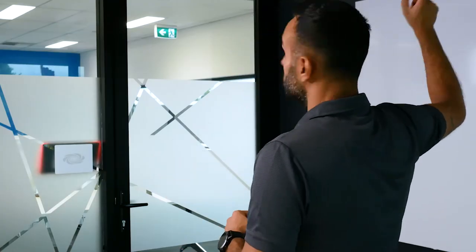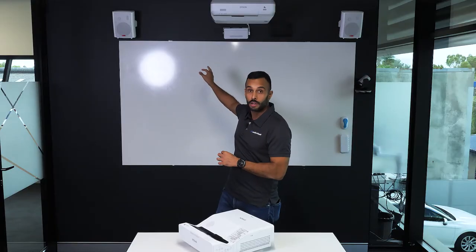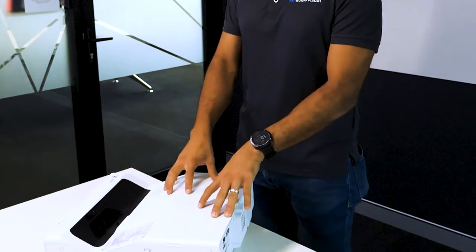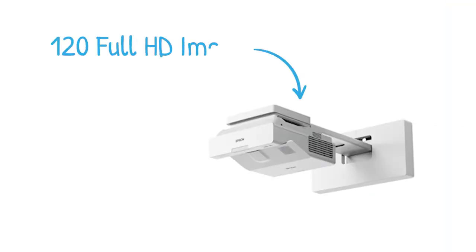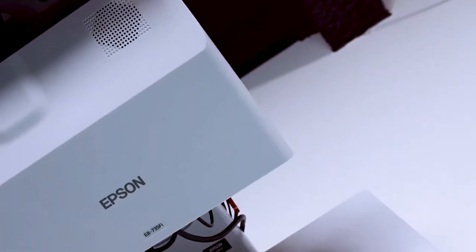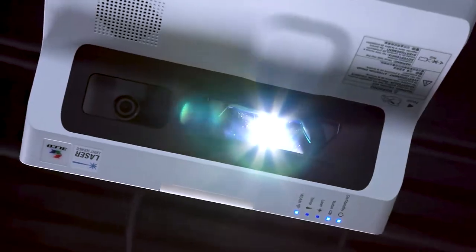Being an ultra short throw projector, mounted right above your whiteboard — just as you can see behind me — means for the teacher there are no shadows and no glare in the eyes. This is the first type of ultra short throw projector that can project a full high definition image and also an image 120 inches diagonally in size, which means the student at the back of the classroom can see as clearly as someone at the front — something you can't get with a TV or a display.